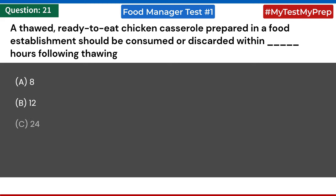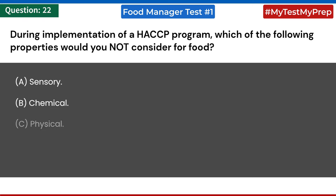A thawed ready-to-eat chicken casserole prepared in a food establishment should be consumed or discarded within how many hours following thawing? a) 8; b) 12; c) 24; d) 48. Answer: c) 24. During implementation of a HACCP program, which of the following properties would you NOT consider for food? a) sensory; b) chemical; c) physical; d) biological. Answer: a) sensory.